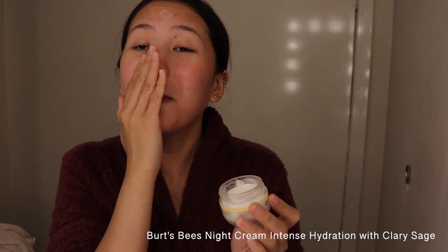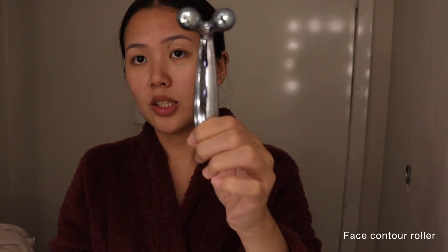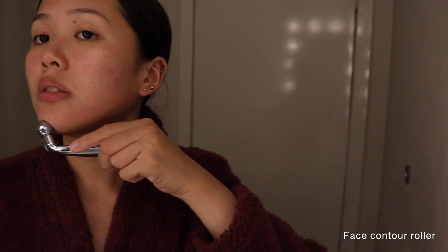This night cream from Burt's Bees smells amazing. I also have this facial massage tool — I do this when I'm not lazy — just massaging the product into my skin.